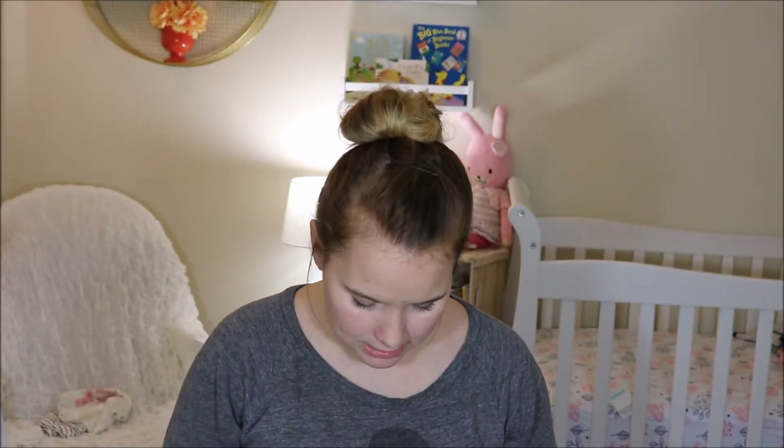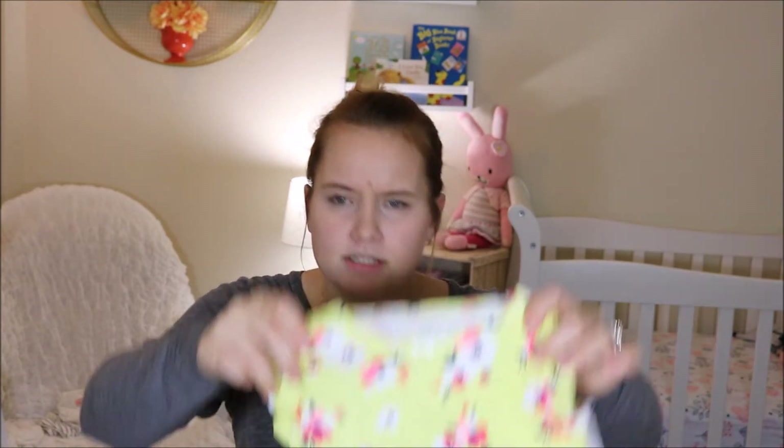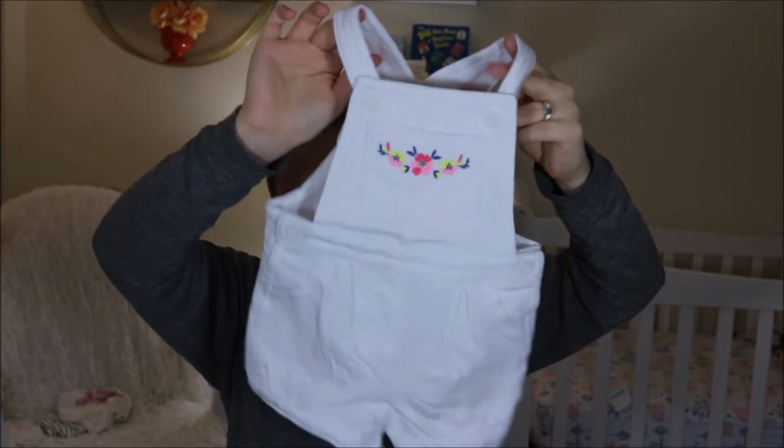And then I also got a little overall set. So she actually has two overall sets now. This is the shirt that goes under it, which I probably won't use just because I don't like open shirts for her because then her belly shows. But this is the actual overalls. They're white, so I figured that they'd be able to go with a lot of different undershirts. Let's just hope she doesn't poop on them, cause that breast milk poop does not come off.